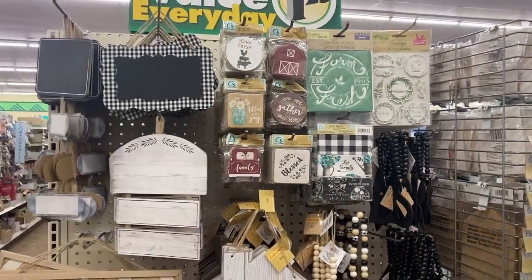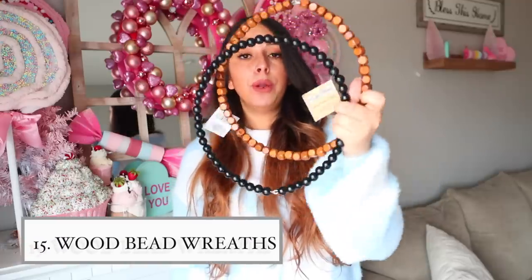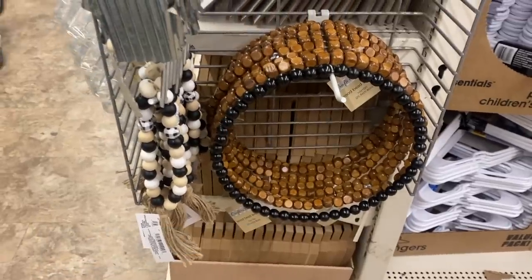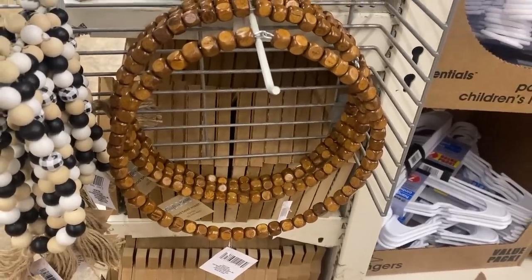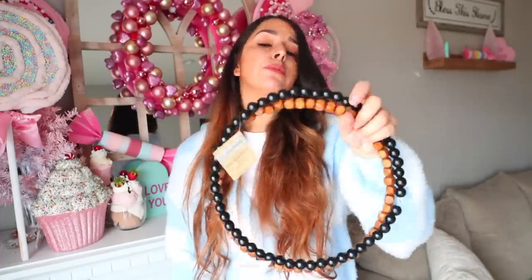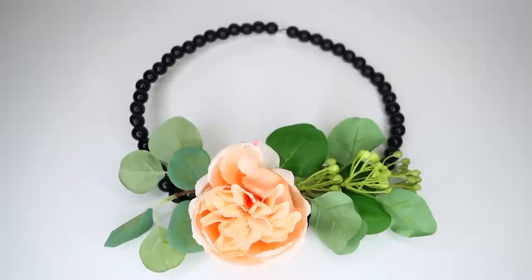Go to the Crafter Square section right now. Dollar Tree this year is coming for Hobby Lobby, Michaels, and Joann Fabrics. Look at these wood bead wreaths for a dollar and 25 cents — the color is already there for you. They carry unfinished ones too, but I love this really pretty brown one and this black one. You can make gorgeous wreaths to sell for a profit at a really inexpensive cost to make.